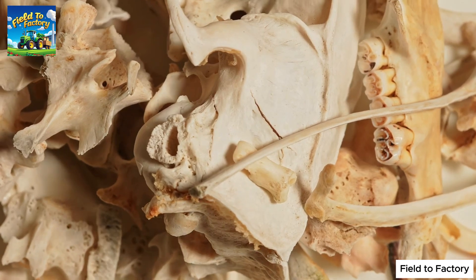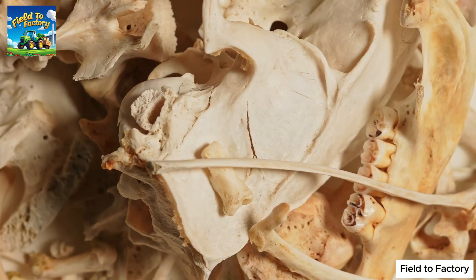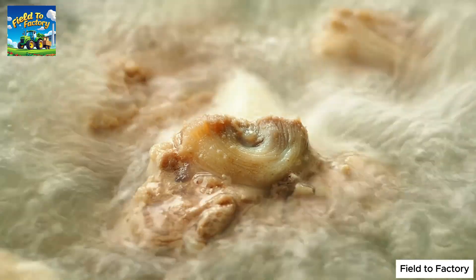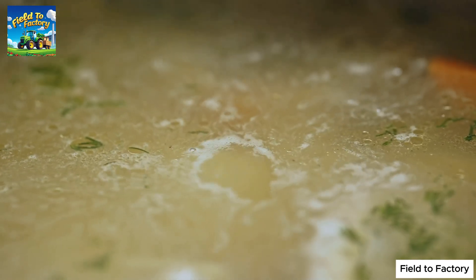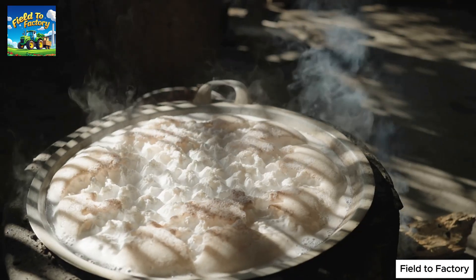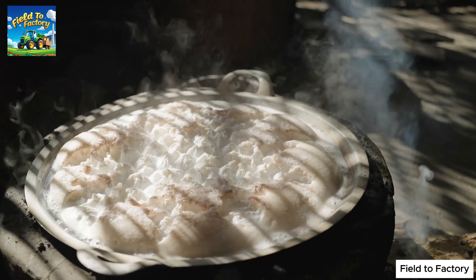Gelatin originates from collagen, a protein abundantly found in animal skin, bones, and connective tissues. For centuries, humans have extracted this valuable ingredient by boiling animal bones and skins, creating a thick glue-like broth used in both cooking and medicine. This traditional method of making gelatin dates back to ancient times, long before industrial production techniques emerged.